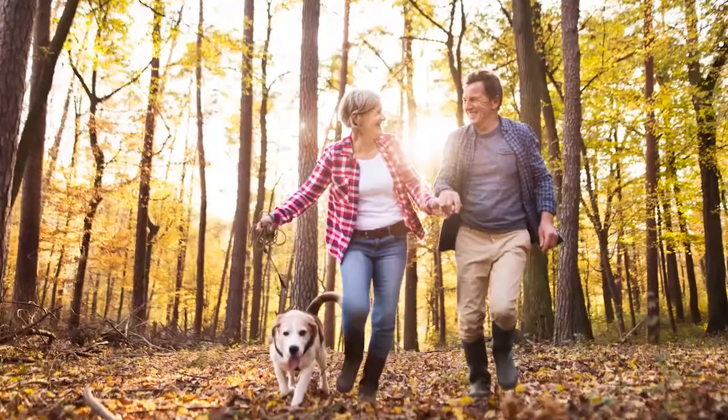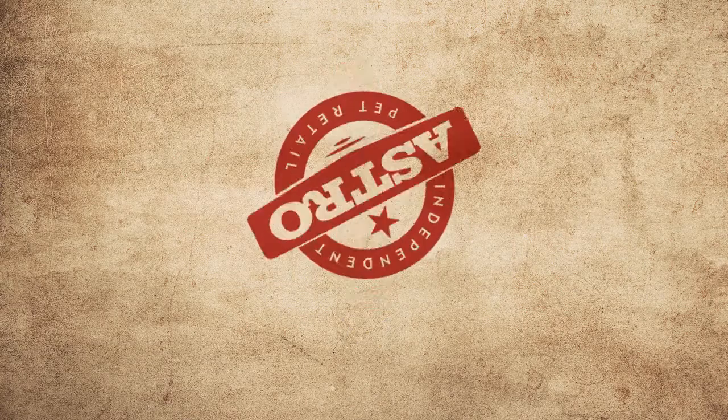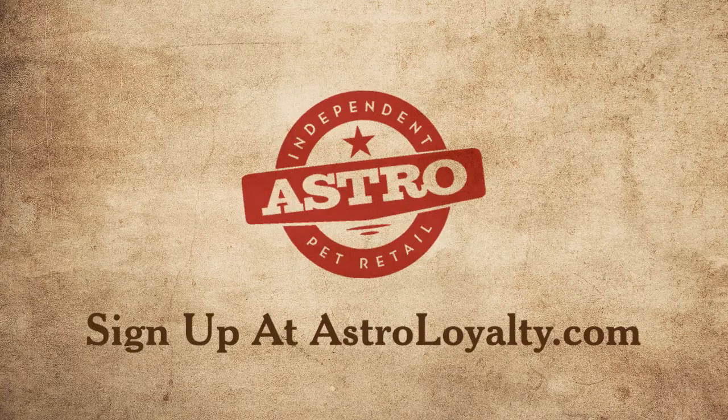Astro Offers — marketing, growth — all at your fingertips. Astro: the independent pet retailer's power play. Get in the game.